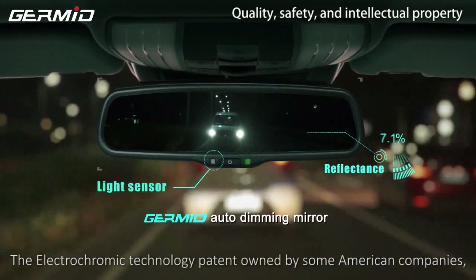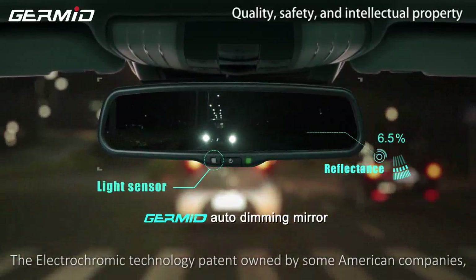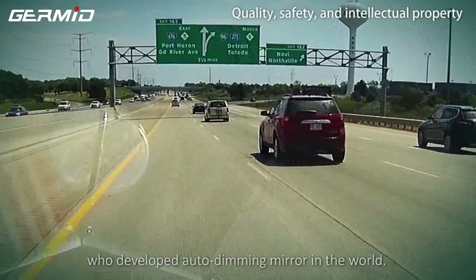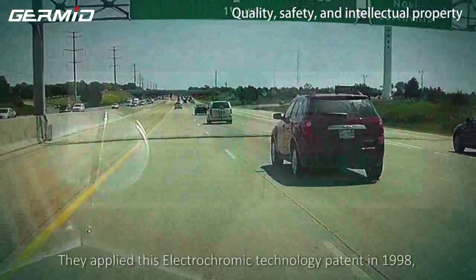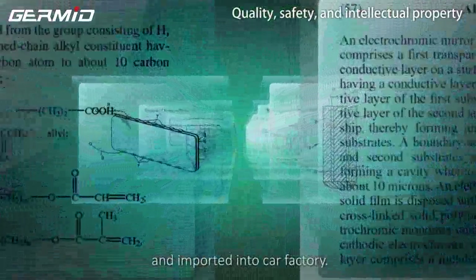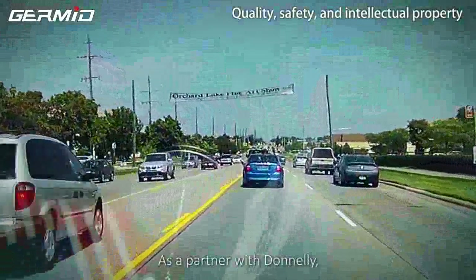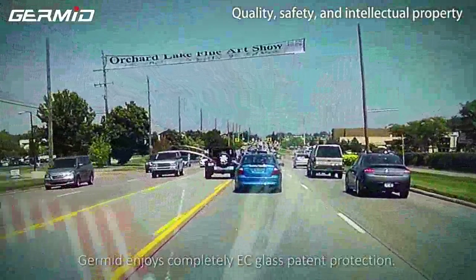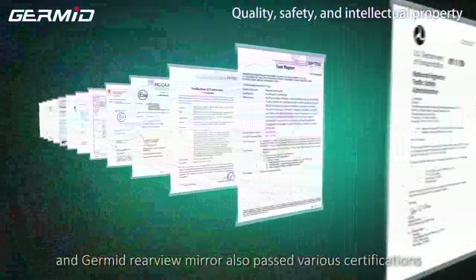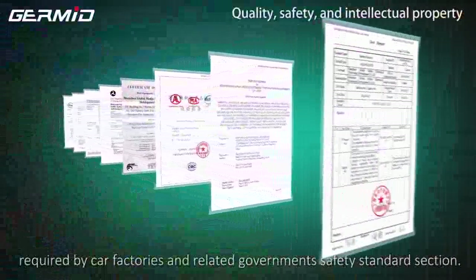The electrochromatic technology patent is owned by American companies. Donnelly Incorporated was the first company to develop an auto-dimming mirror in the world. They applied their electrochromatic technology patent in 1998 and started mass production, supplying car factories. As a partner with Donnelly, Germyn enjoys complete EC glass patent protection. The Germyn rear-view mirror also passes various certifications required by car factories and related government and standards bodies.